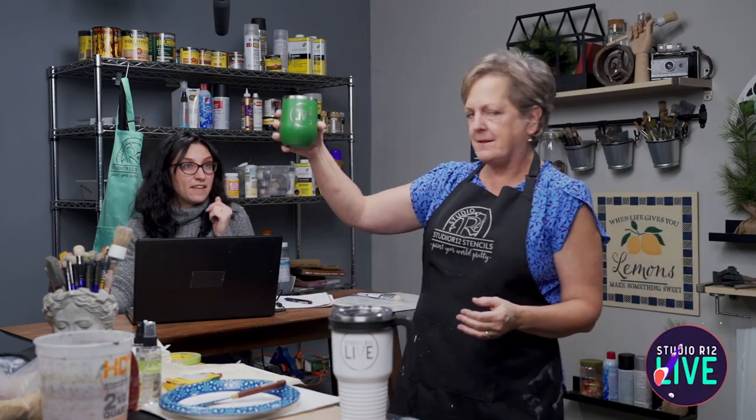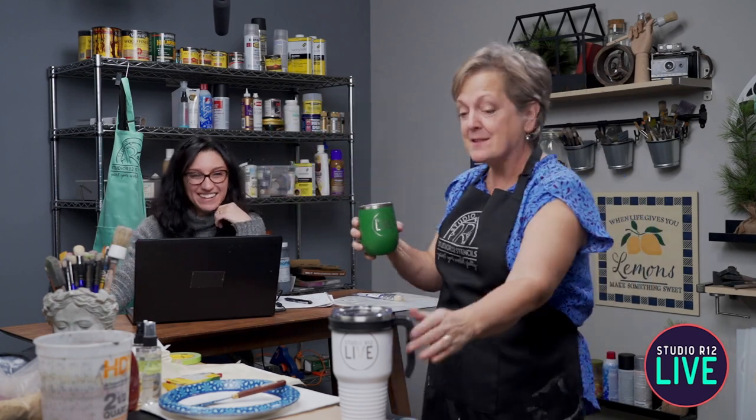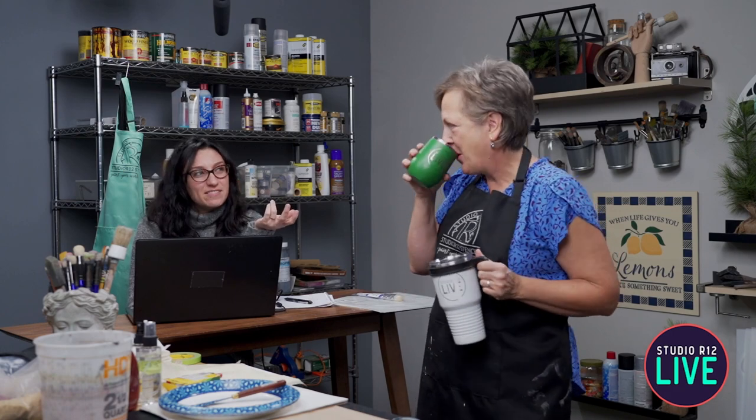One more important question: what is in your tumbler today? It's lunchtime for the East Coast — we've got coffee, water, wine, and tea. I'm double-fisting it here today. I have a yoga class to teach this afternoon so I'm being good today.